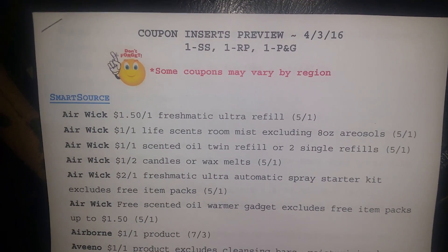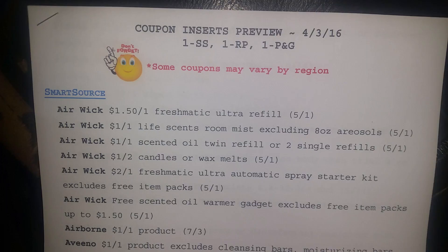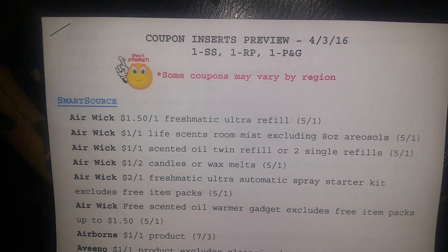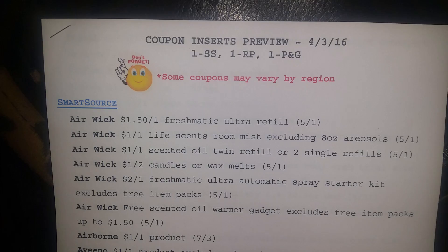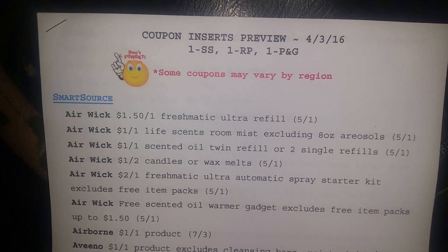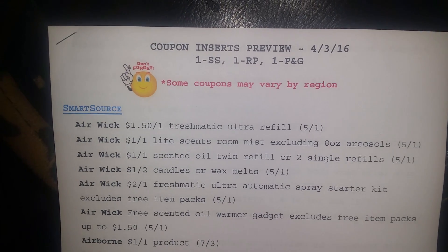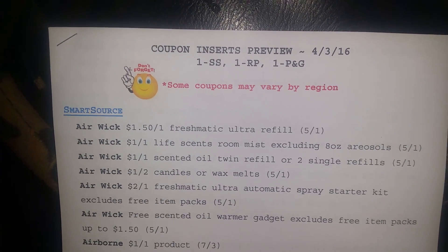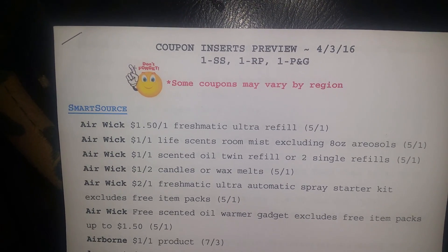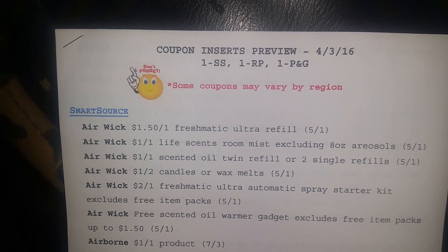Hello, this is Nutter and welcome to my channel. I am here with the Coupon Inserts Preview for April 3rd, 2016. There will be three inserts: one Smart Source, one Red Plum, and one P&G. Last week we were supposed to have gotten the P&G inserts, but because in observance of the Easter holiday, they decided to push it back to add it to the April 3rd inserts.